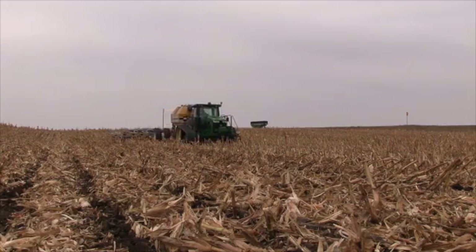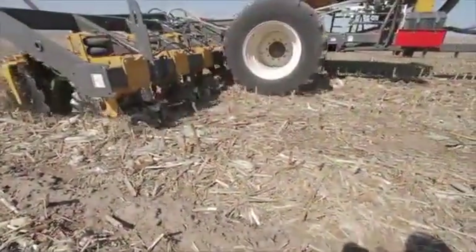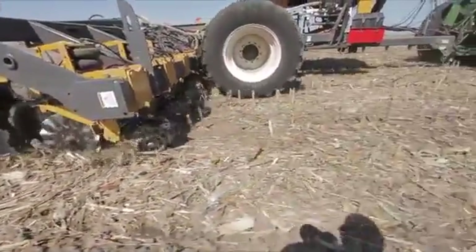without any effort at all. The device that inserts the fertilizer and does the tillage rolls through the soil — it does not drag through the soil.